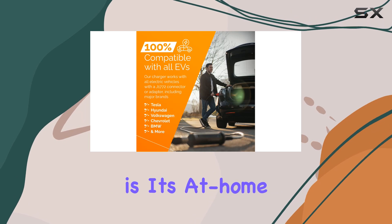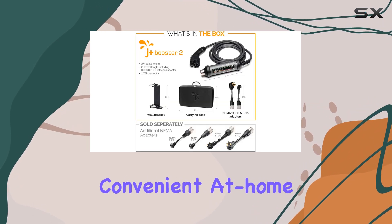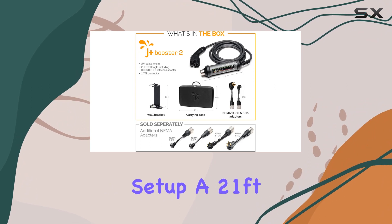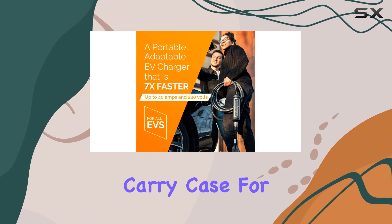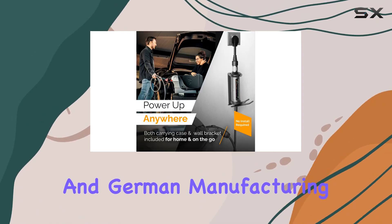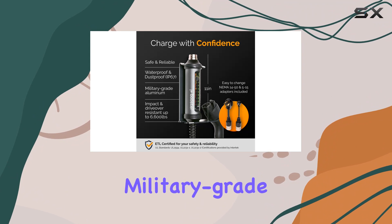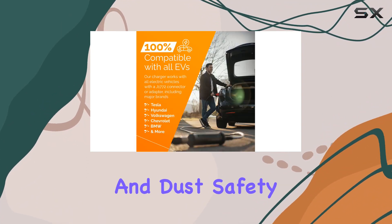One standout feature is its at-home and portable design. The package includes a wall bracket for convenient at-home charging station setup, a 21-foot charging cable for flexibility, and a compact carry case for on-the-go charging. It's engineered with Swiss precision and German manufacturing, featuring a military-grade aluminum casing that's resistant to drive-overs, impacts, water, and dust.